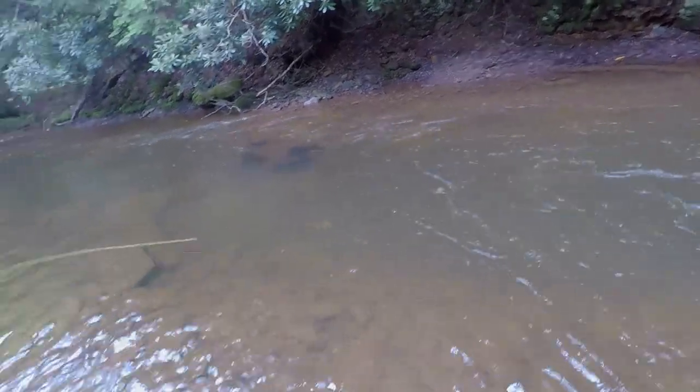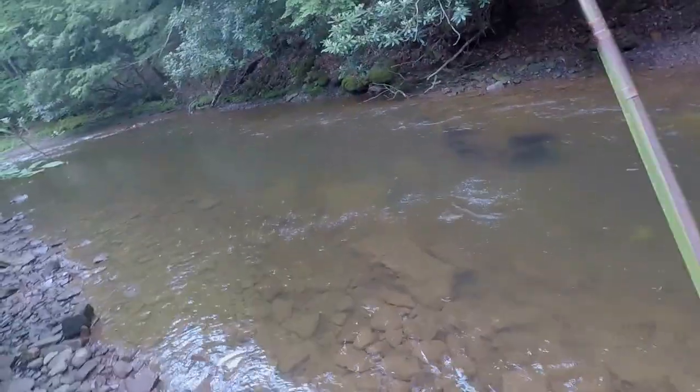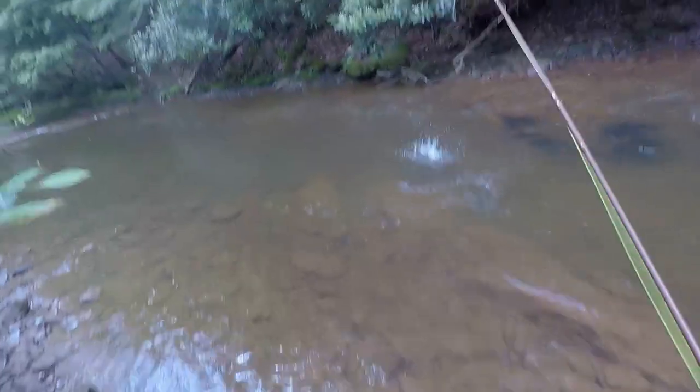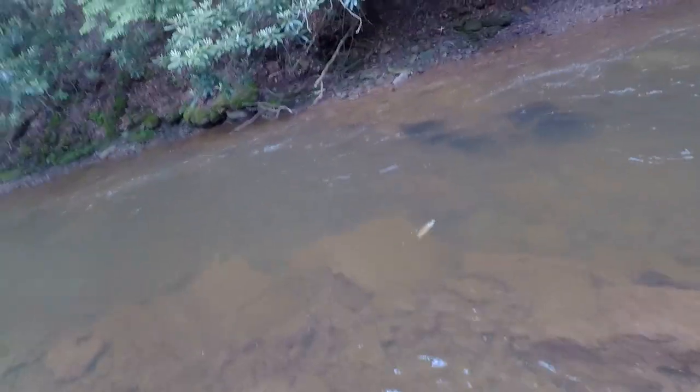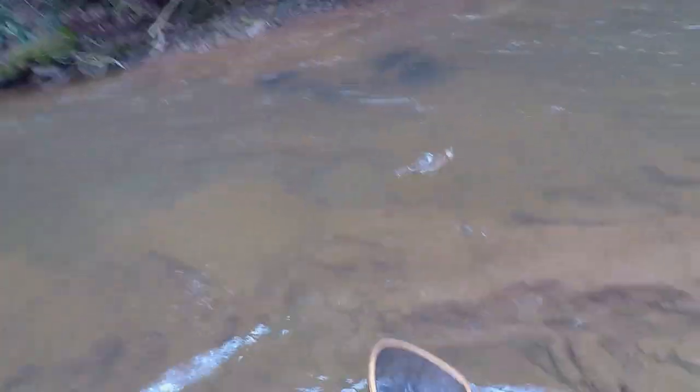A little jump — nope. I got this one, he's not that big.